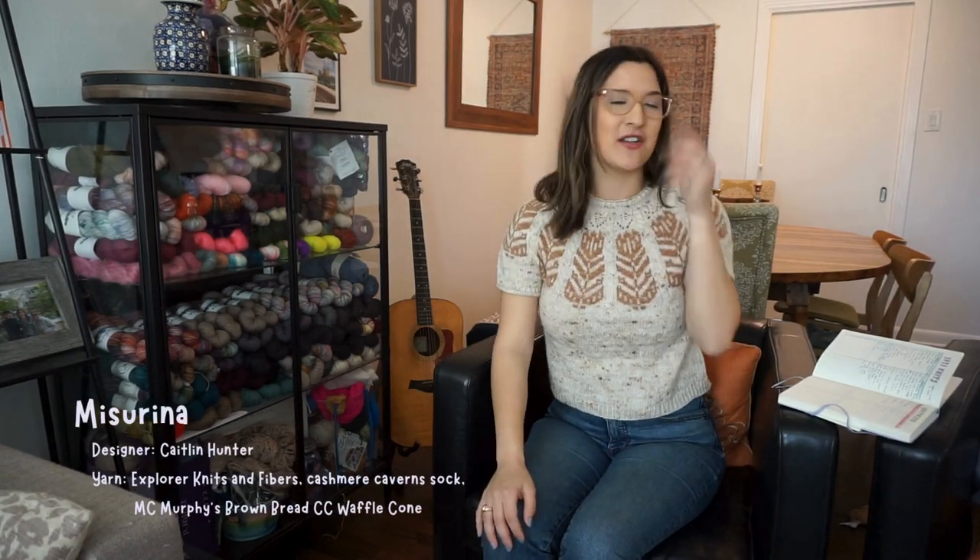The next one I have is my Miss Serena by Caitlin Hunter, also knit in Explorer Knits and Fibers. You're going to notice that's probably a little bit of a theme throughout my knits — I've been following Allie since 2019 and it's just my favorite yarn to buy.